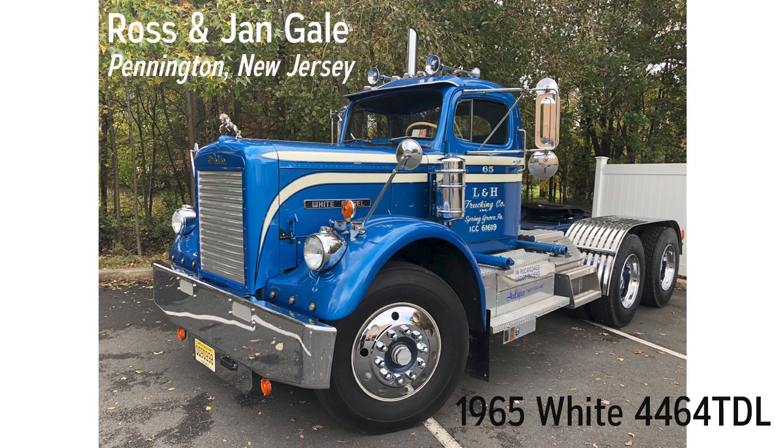This White 4000 series 4464 TDL is a rare lightweight model as designated by L, which signified an aluminum frame. Old Blue was owned and restored by L and H Trucking of Spring Grove, Pennsylvania. Glenn Longstreth features an NH 262 turbocharged power plant with power delivered through a 10-speed Road Ranger, tandem axle on velvet ride suspension. Old Blue has been a staple at truck shows throughout the Northeast for over 30 years, with Glenn L as owner until 2011 and now the Gales.